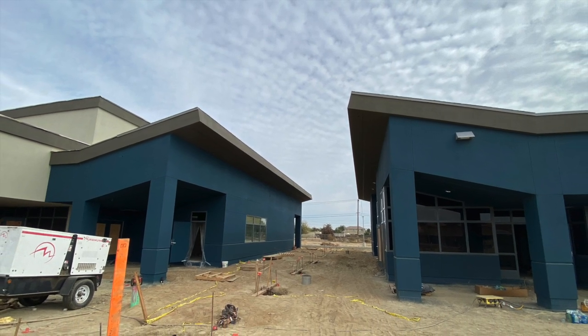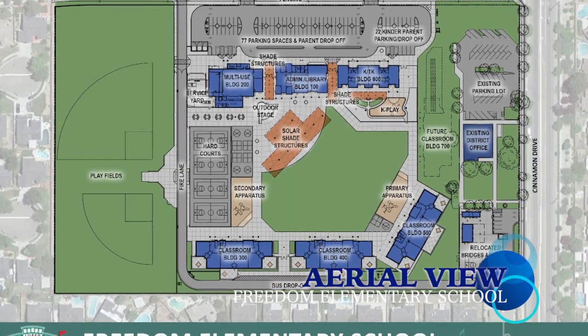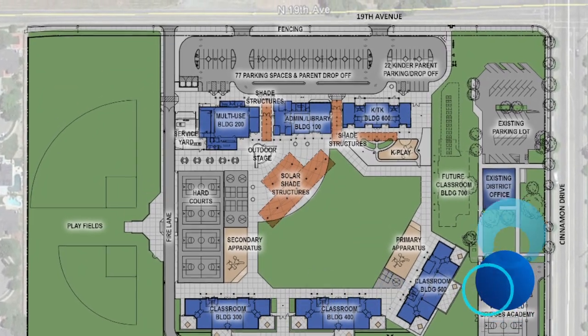The teaching spaces consist of three kindergartens, one potential transitional kindergarten or SDC primary class. We also have 18 classrooms and one music classroom.